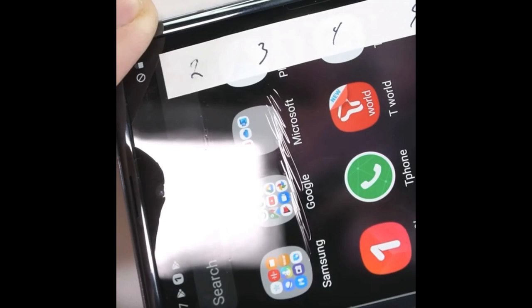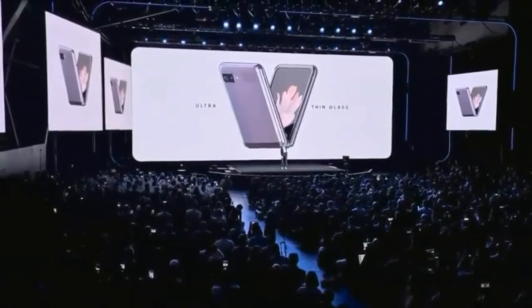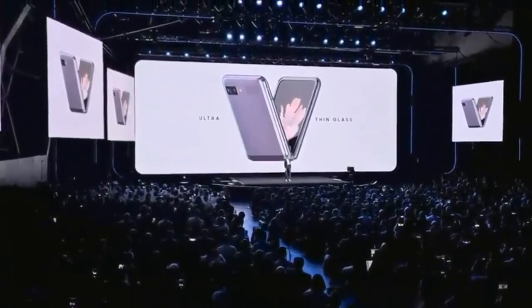At the unveiling of the Galaxy Z Flip, Samsung was categorical that it was glass. Its ultra-thin glass sounded like a breakthrough when the foldable phone was announced. It was said to break the laws of physics — every time you fold it, you're not just bending glass, you're bending the laws of physics.